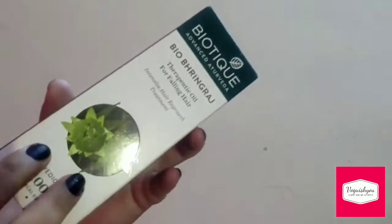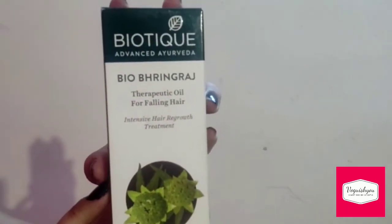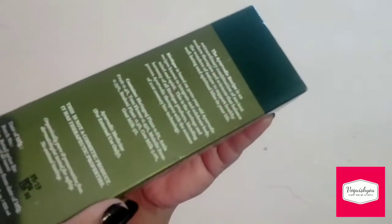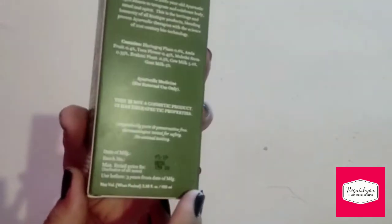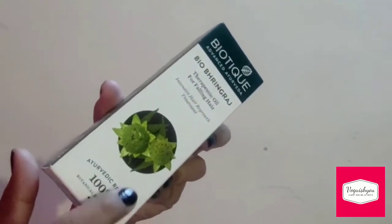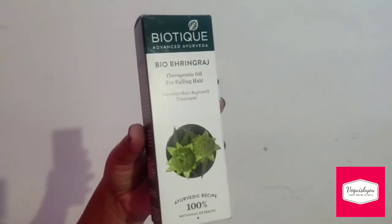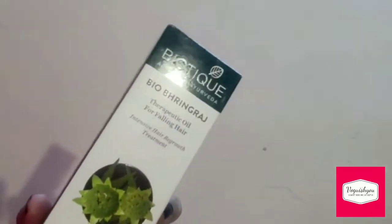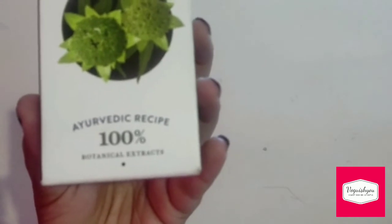The Biotek Bhringraj Hair Oil is very good for preventing hair fall. This intensive formula helps in treating alopecia and other causes of hair loss. It encourages fresh growth of hair and diminishes greying of hair.